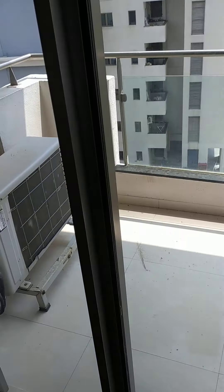Master bedroom ke saath balcony. Master bedroom yeh hai. Actually master bedroom vo nahi tha.